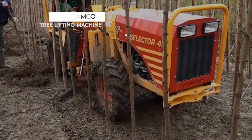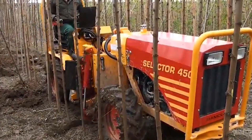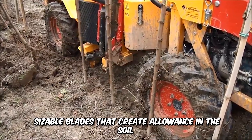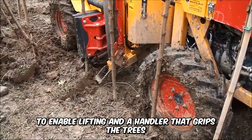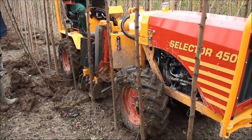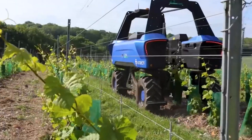The self-propelled Damcon tree lifting machine masterfully and selectively lifts bare root trees from the ground. The machine has four independent wheel motors, sizable blades that create allowance in the soil to enable lifting, and a handler that grips the trees at the stem and shakes off the soil. The machine can lift 80 to 120 trees in a single hour.